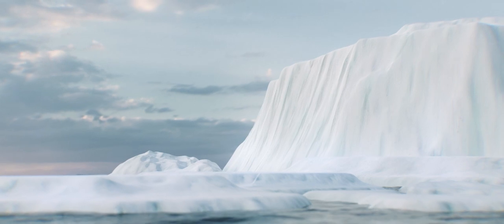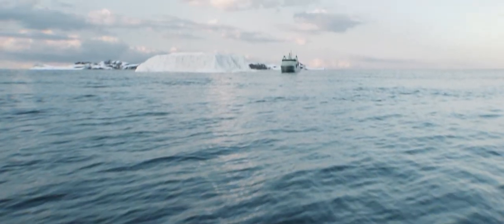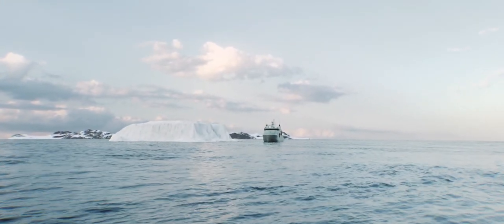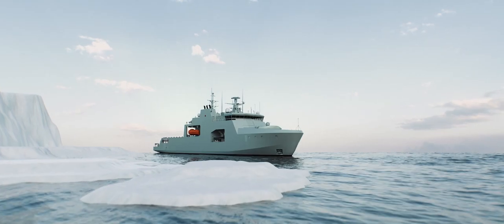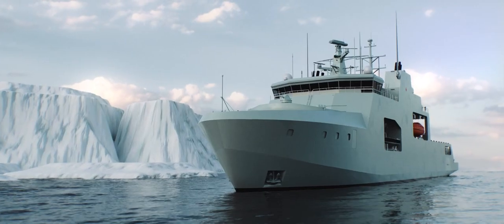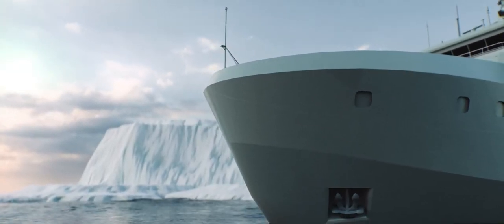Sheets of ice, icebergs and cold Arctic winds aren't the only thing found in Canada's northernmost coasts. Now there's something a little different. The new Arctic and offshore patrol ships are designed with a thick, robust hull that will allow them to break through over a metre of first-year ice.